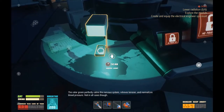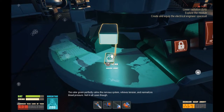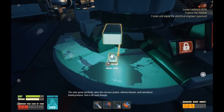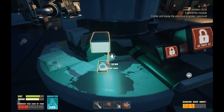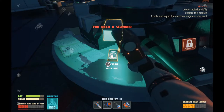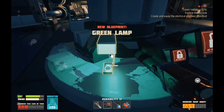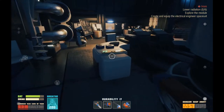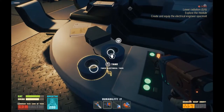No power. The color green perfectly calms the nervous system, relieves tension, and normalizes blood pressure. Not in all cases, though. So you're saying that I should paint myself green. Need a scanner. We can make green lamps, I suppose. That's nice. Will we find other colors? Perhaps?